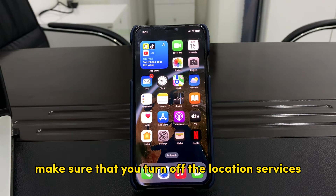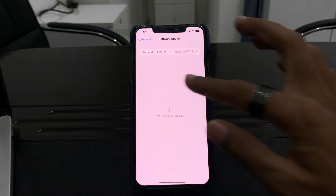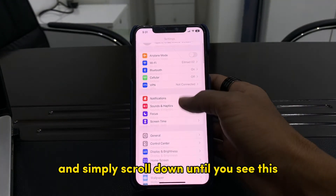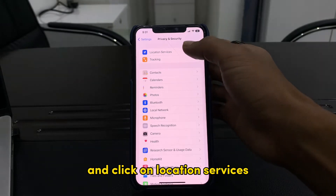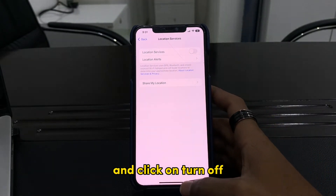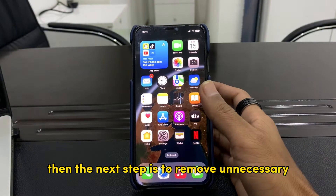First of all, make sure that you turn off Location Services on your iPhone. For that, go to Settings, then scroll down until you see Privacy and Security, and click on Location Services — just turn it off, then click on Turn Off. Once you have turned this off, close the Settings.